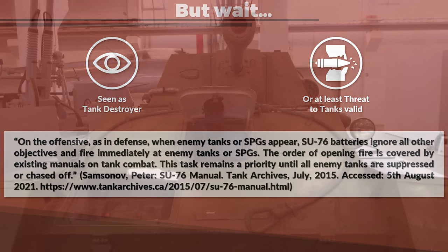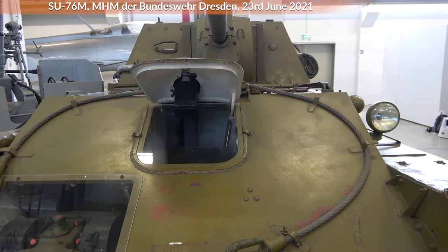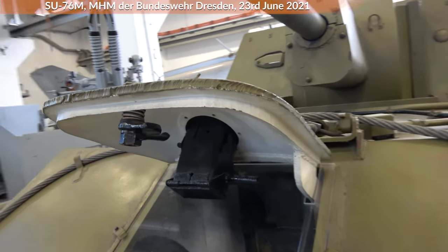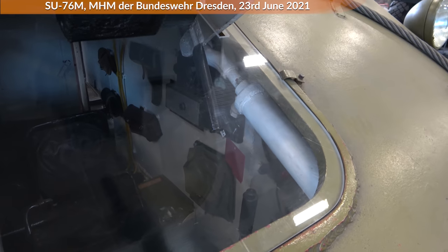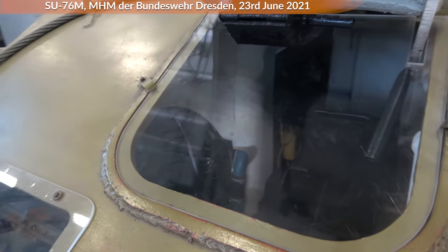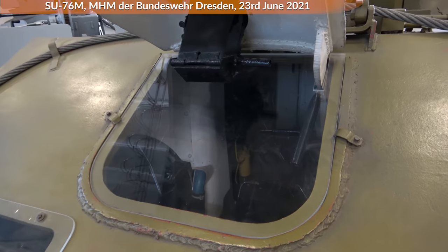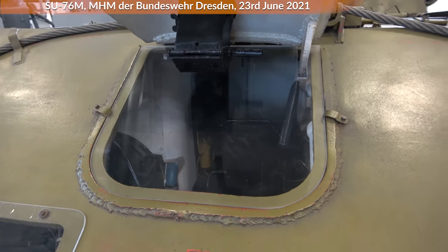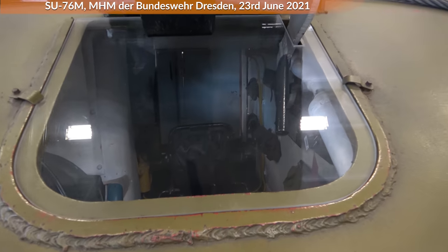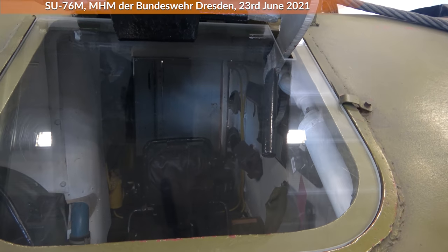Let us look at the vehicle now. Here at the front you can see the driver's hatch. During combat this was of course closed and the driver would look through the prismatic MK4 periscope. To the left side of the driver were the fuel tanks; to the right side was the engine with the powertrain. This was not a particularly comfortable spot, yet definitely better than being in the infantry. The driving compartment and the fighting compartment were joined by a small door, so the driver could exit that direction if necessary.